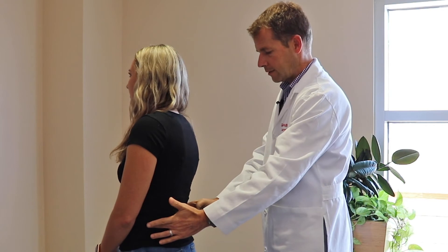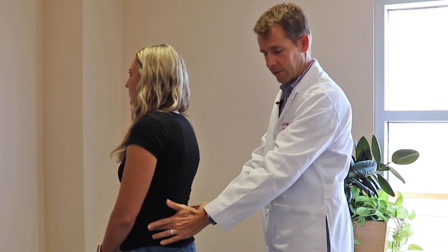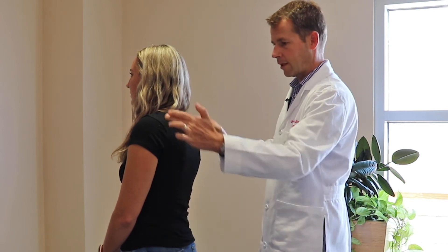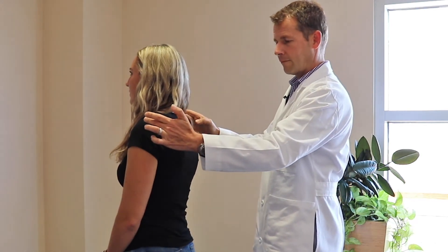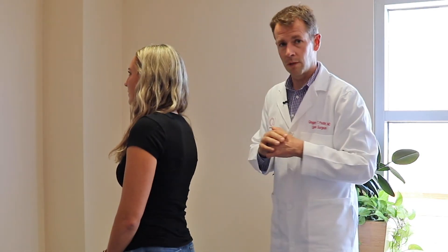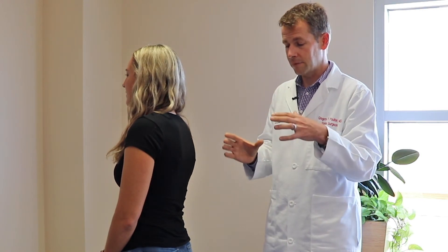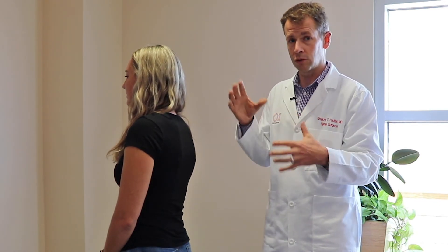Next, we check for symmetry, starting with the hips. By touching the sides of the hips, you can feel the top of the pelvic brim — if the hips are level, that's a sign of a straight spine. We then look for the shoulders to be level as well. Asymmetry in the hips or shoulders can be a sign of something occurring, whether it be a leg length discrepancy or another etiology — scoliosis is one of the things that may contribute to either one hip or one shoulder being higher.